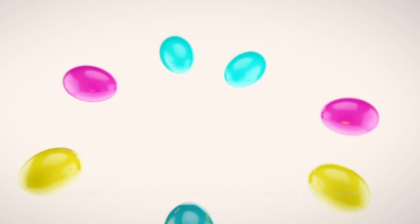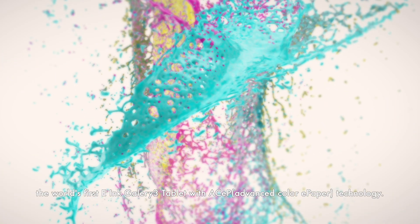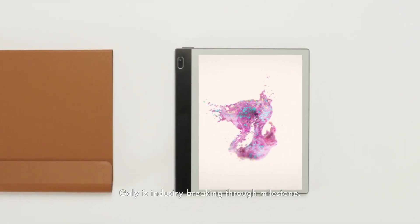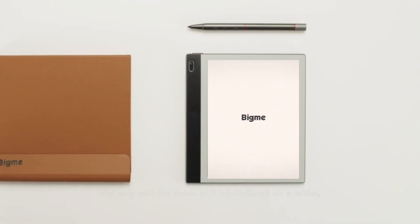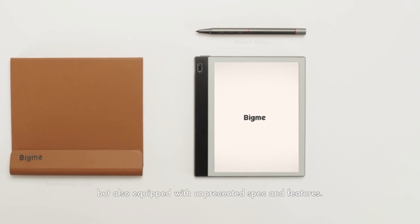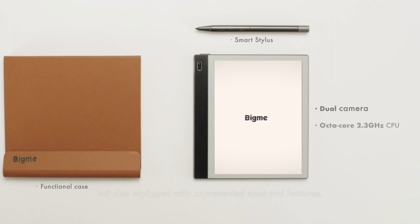Meet BigMe Gaily, the world's first e-ink Gallery 3 tablet with advanced color e-paper technology. Gaily is an industry-breaking milestone, not only with the debut of e-ink Gallery 3 on a tablet, but also equipped with unprecedented specs and features.